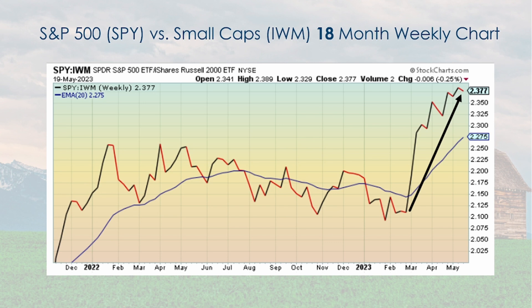Another relative strength chart showing the S&P 500 and the small cap index IWM, the Russell 2000. This shows since March the degree to which large cap is in favor over small cap. The small cap index, the Russell 2000, has done so poorly that on a relative strength basis it shows large cap is significantly outperforming small cap.